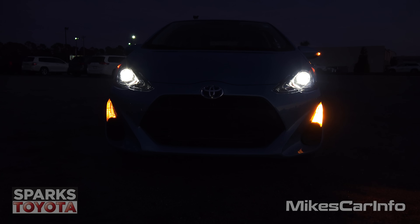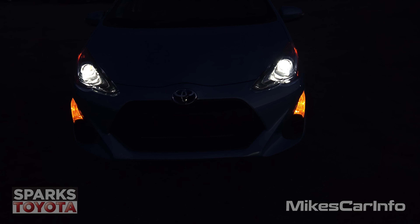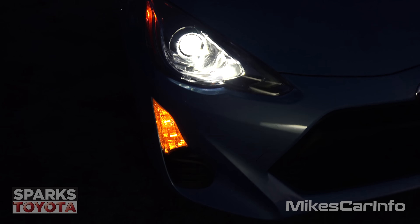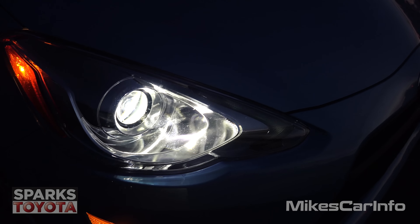Now I have the low beams on with the turn signal on, so I'm going to check it out. You can see the projector headlights are now a little bit brighter — hopefully you can tell that. You also have an amber light at the bottom and a side marker in addition to the low beams.